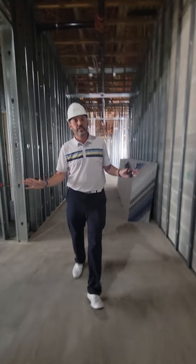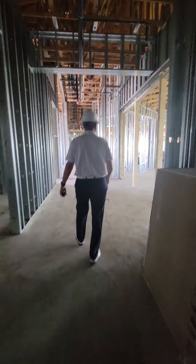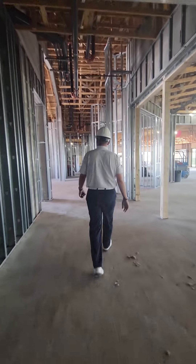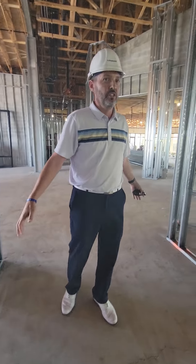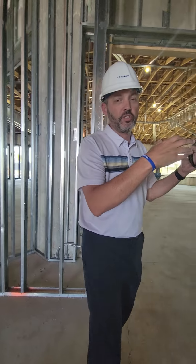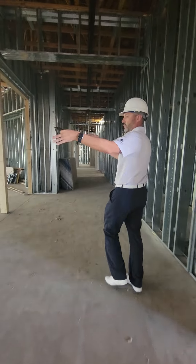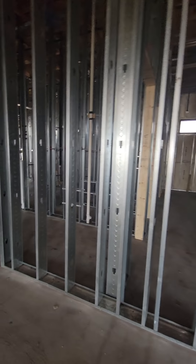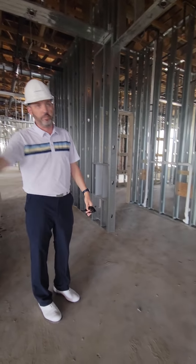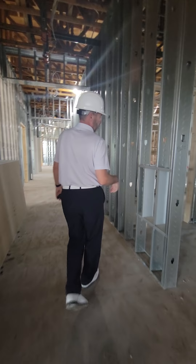Now that you're sufficiently lost as to where you are in the building — we're back at the lobby area. This is the hallway down towards the locker room space. There are doors here to open into the dining. These are the restrooms, presumably for dining patrons or anybody not using the locker rooms.